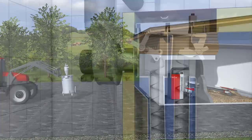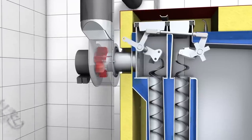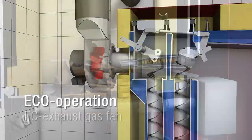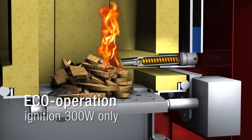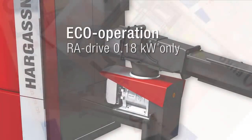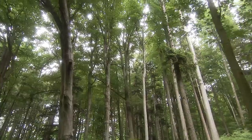During the development of the new EcoHK, reduction of power consumption was especially emphasized. The new EC exhaust gas fan in particular, especially the ignition with only 300 watts and the economic drive of the fuel extract system, reduce the overall power consumption of the boiler by up to 50%. This saves money and energy.